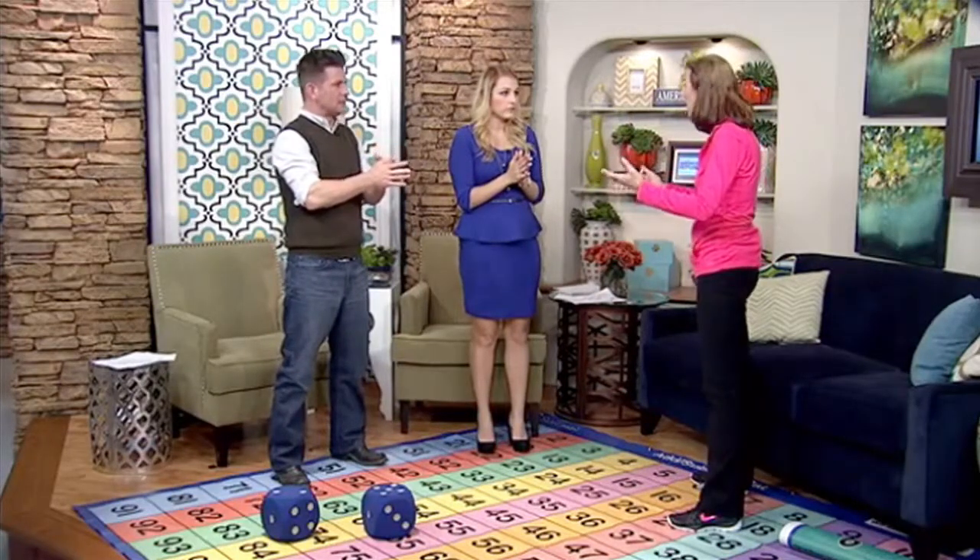Then clap and say five. What we're doing is keep doing this all the way up to 50, because when you whisper on numbers that are not the multiples and clap and say the multiples loudly, it embeds the multiples in our memory. So when kids get to third grade and need to learn multiplication — boom — they have it. They just think back to this moment when they learned it physically.